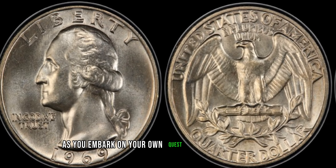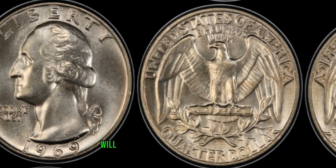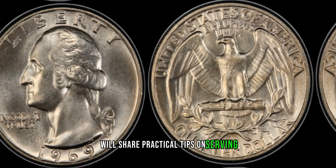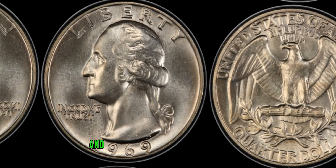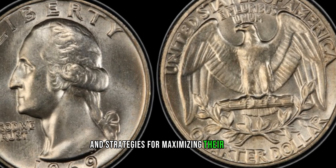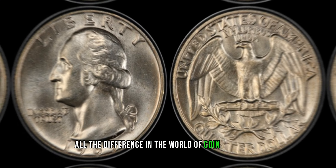As you embark on your own quest for potential treasure, we'll share practical tips on preserving the condition of your 1969 Washington quarter dollars and strategies for maximizing their value. Attention to detail can make all the difference in the world of coin collecting.